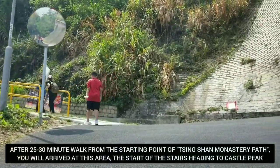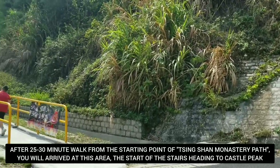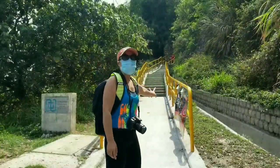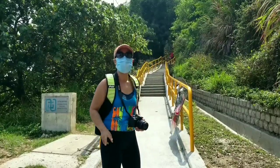We're going to come up into this place now. That is the Ching Shan Monastery on our right side, and we're going to make our way to Castle Peak. We're going to go up the stairs over there. Let's follow the stairs going up, guys. Let's get closer to Castle Peak.